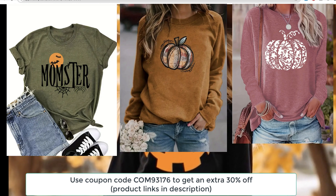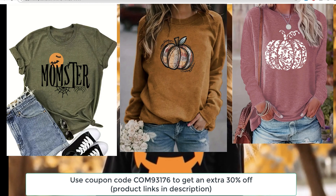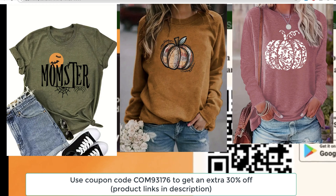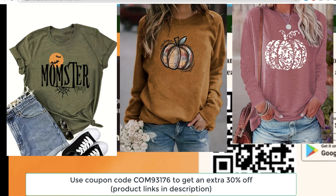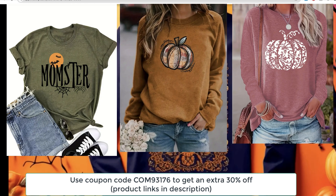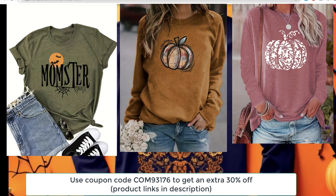Let me know in the comments which one of these shirts was your favorite. Are you more into short-sleeved tees for warmer days, or are you like me and love a cozy long-sleeve for fall? I'd also love to hear if you found any other cute Halloween clothes lately. Don't forget to like and subscribe for more fun fashion hauls and seasonal style tips, and I'll see you in the next video.